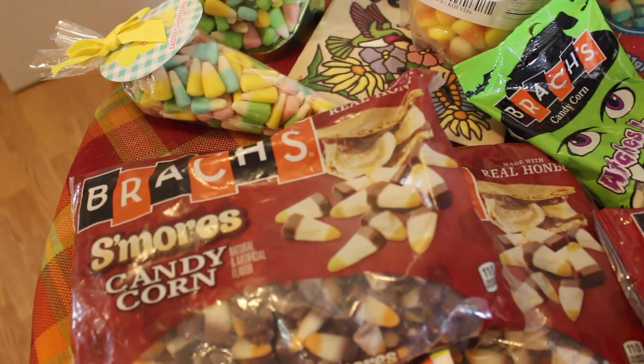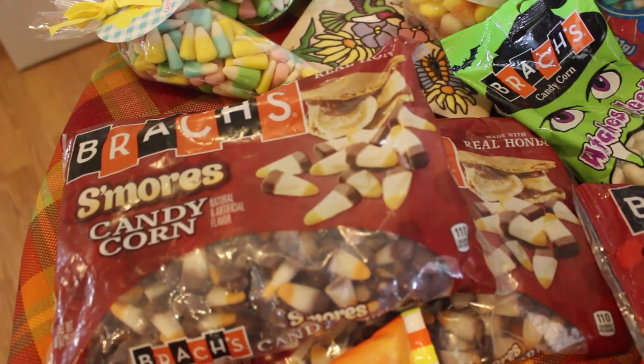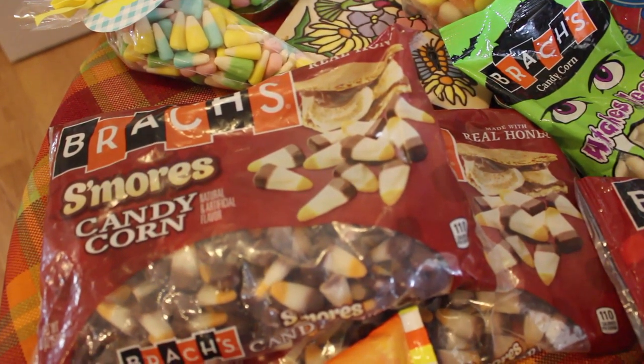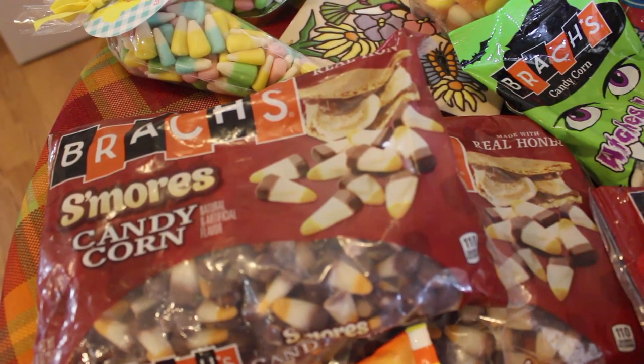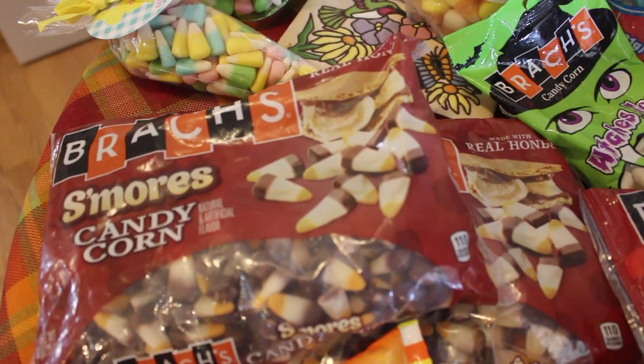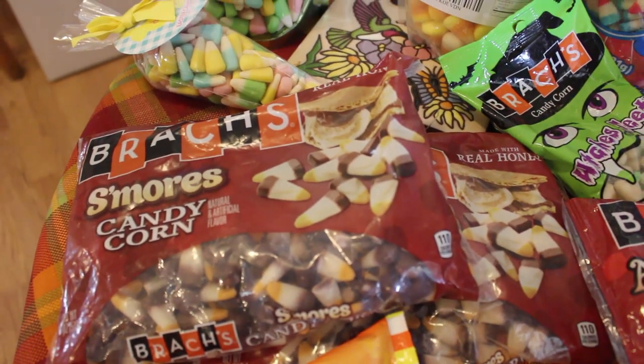S'mores! I got two bags of s'mores — I did not have it, and they're made with real honey. What I'm liking about some of these Brach's and stuff is they're made with real honey, which I can use as an excuse when I eat them — I'm getting my honey!